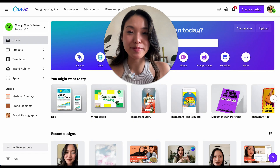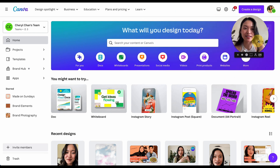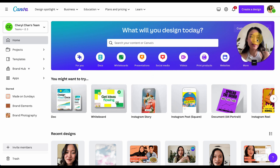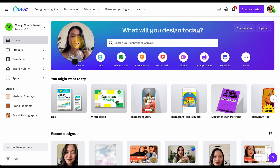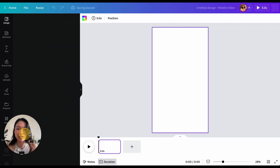Alright, with that being said, let's hop into the tutorial. Welcome to my laptop — we are on my Canva account right now and we are going to test out this Beat Sync feature. So first off, I'm going to go to create a design and I'm going to pick an Insta reel because it's a video format.